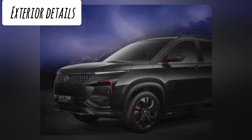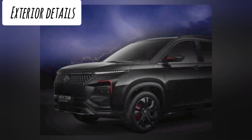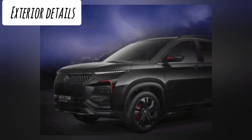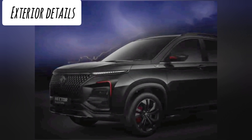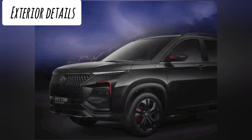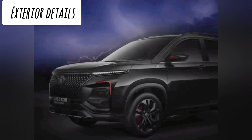Looking at the front, we can notice a dark chrome grille with black headlamp bezels, red accents over the headlamp unit, and smoked tail lights. It is evident from the teaser image that the Black Storm Edition will get 18-inch blacked-out alloy wheels with red brake calipers. It will also get blacked-out ORVMs with red highlights.